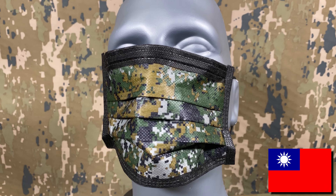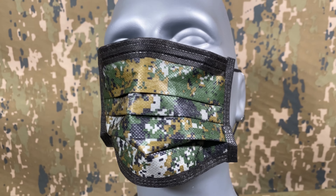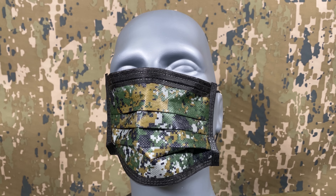First up is this Taiwanese digital camouflage disposable face mask. A few of these were actually sent in by a viewer known only as Matt, who had mentioned they were acquired by an acquaintance of his while visiting for diplomatic reasons. Thank you Matt for these — we've actually used them a few times.